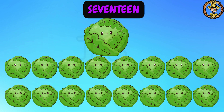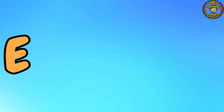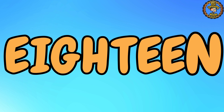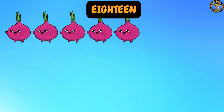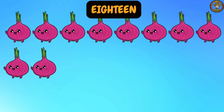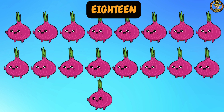Let's keep going with number 18. Say it loudly: 18. Great! Now let's spell it together: E, I, G, H, T, E, E, N. 18. Let's count with me: 1, 2, 3, 4, 5, 6, 7, 8, 9, 10, 11, 12, 13, 14, 15, 16, 17, 18. We have 18 onions.